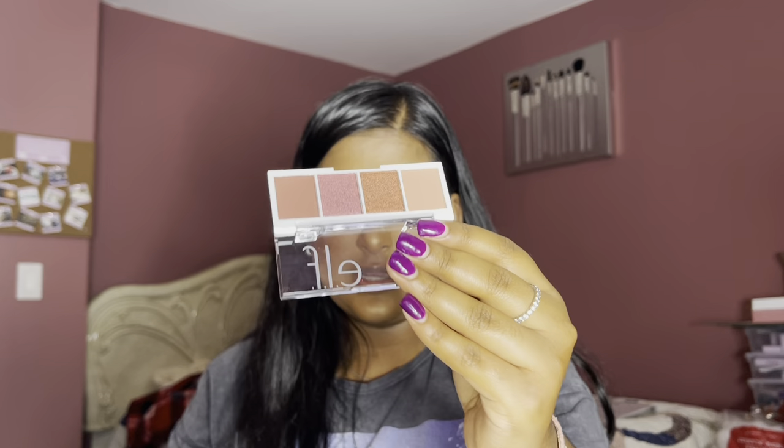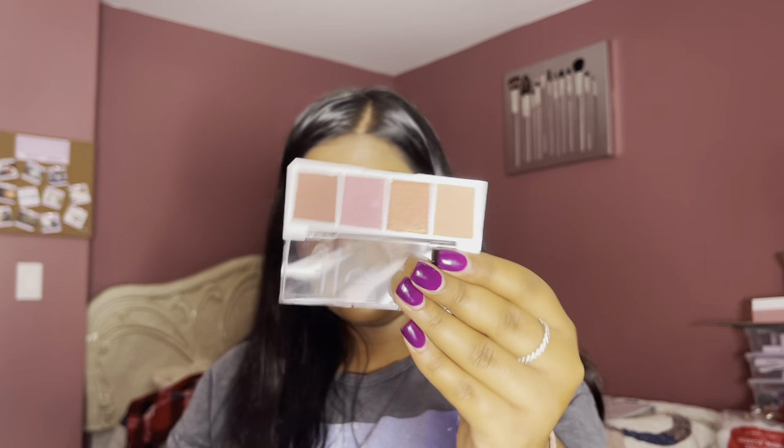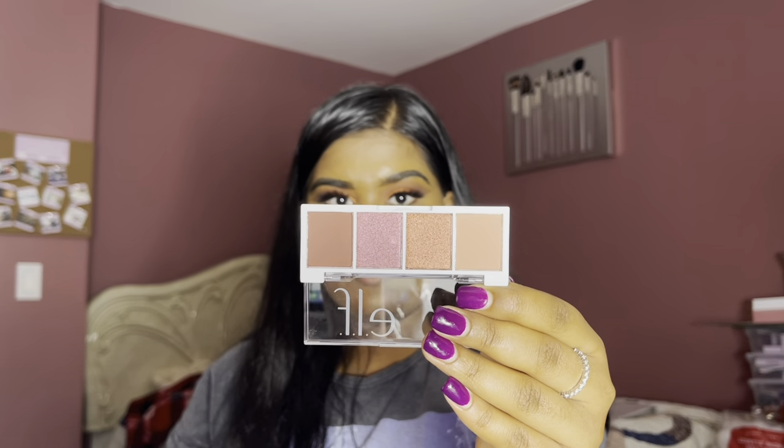The other Bite Size Eyeshadow Palette I got was Berry Bad — you guys know I had to pick this one up because I love my berry tones, my red tones. I'm not going to swatch these because I'm running out of space on my hands, but you guys saw from the Hot Jalapeno palette how they performed.